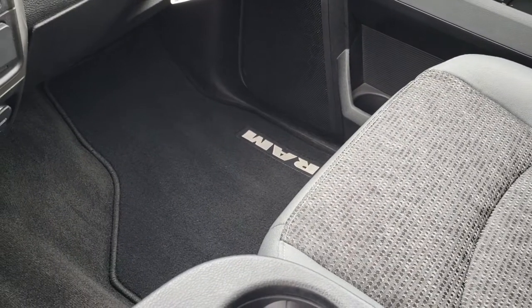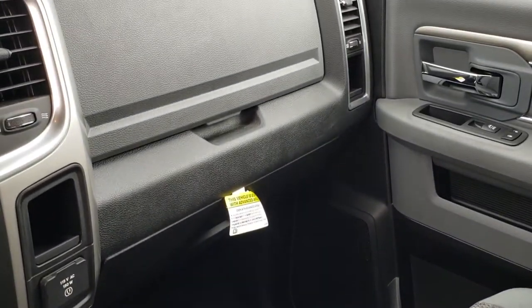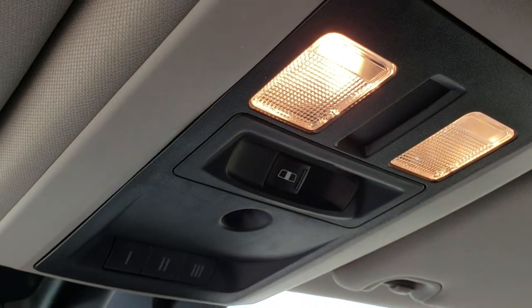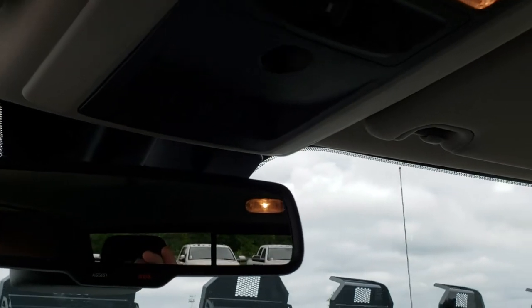The passenger side carpeting and floor mat is very clean as well. You have dual climate control up here, your power sliding rear window, your HomeLink buttons, and your 9-1-1 and assist buttons.